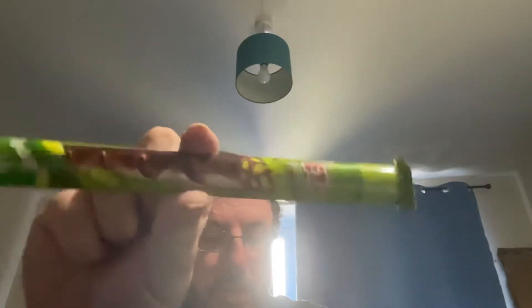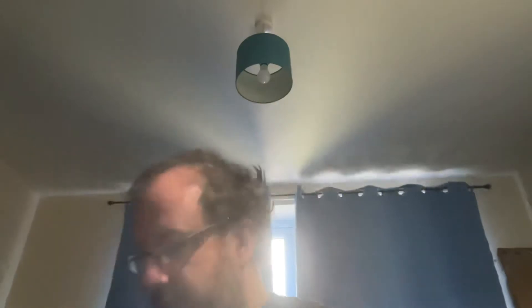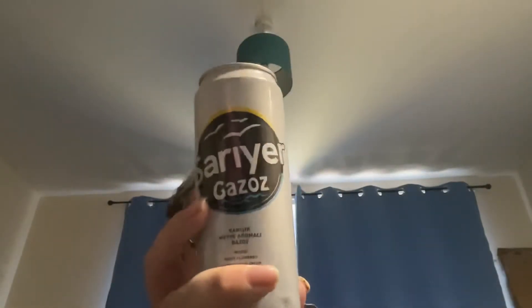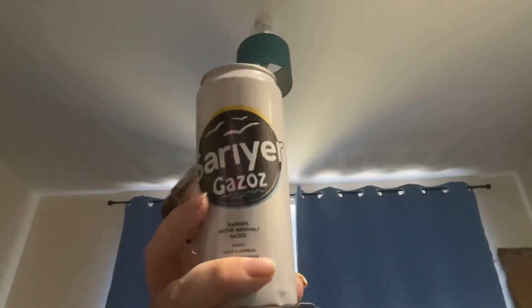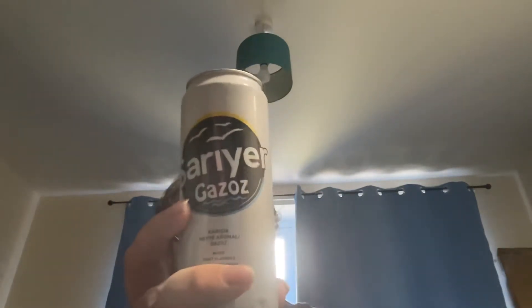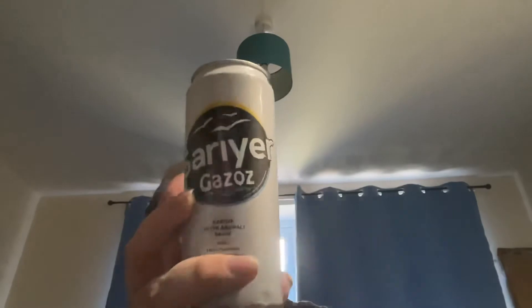Next is a Patio Stick — milky chocolate sticks filled with crushed pastries mixed with salty sweetness with every bite. And then we've got the one drink this month: a Gazzo — a refreshing, lightly fizzing mixed fruit flavoured soft drink.